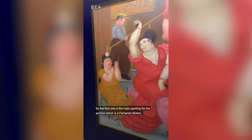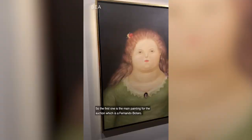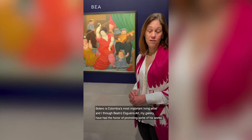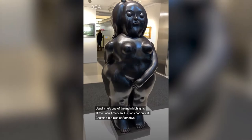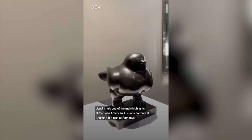The first one is the main painting for the exhibition and for the auction, which is a Fernando Botero. Botero is Colombia's most important living artist, and through Beatriz Ascara Art and my gallery, I had the honor of being able to show some of his works. I'm very happy to have encountered so many works from him — such wonderful quality for this auction. He is usually one of the main highlights of the Latin American auctions, not only at Christie's but also at Sotheby's.